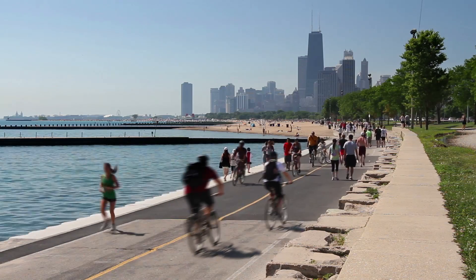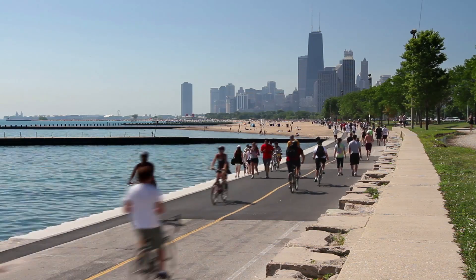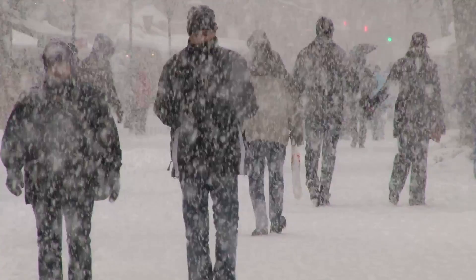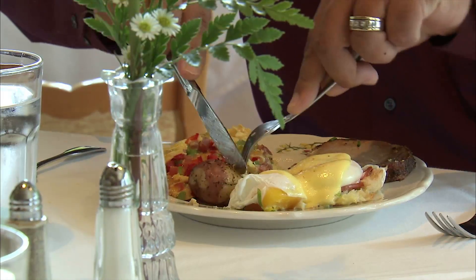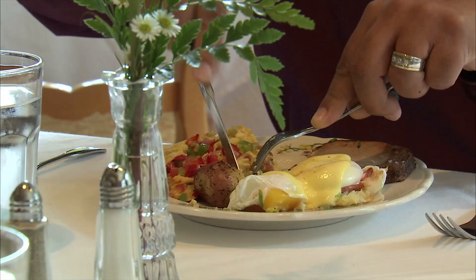Ultraviolet light actually converts cholesterol in your skin into this healthy vitamin. In the winter, lack of sunshine can mean not enough vitamin D, and most people don't get enough of it from food.